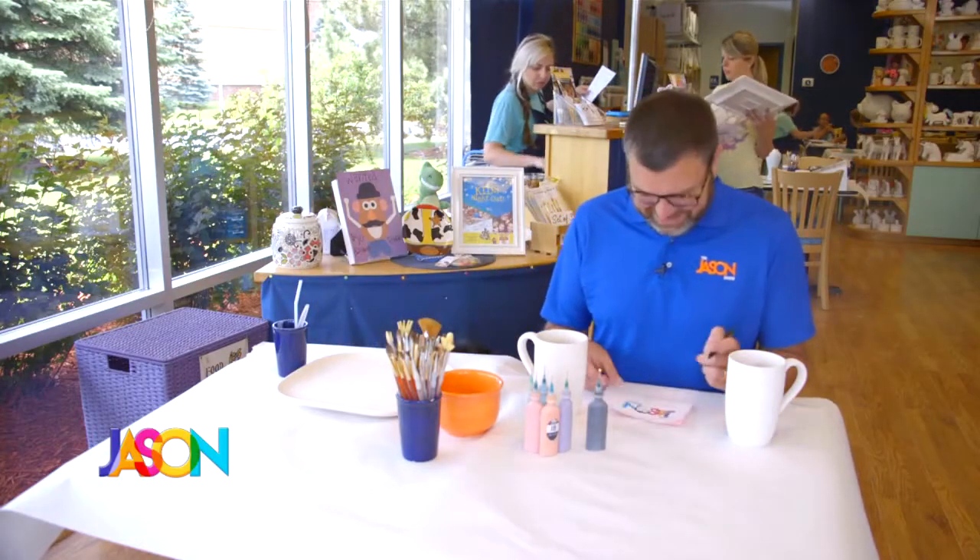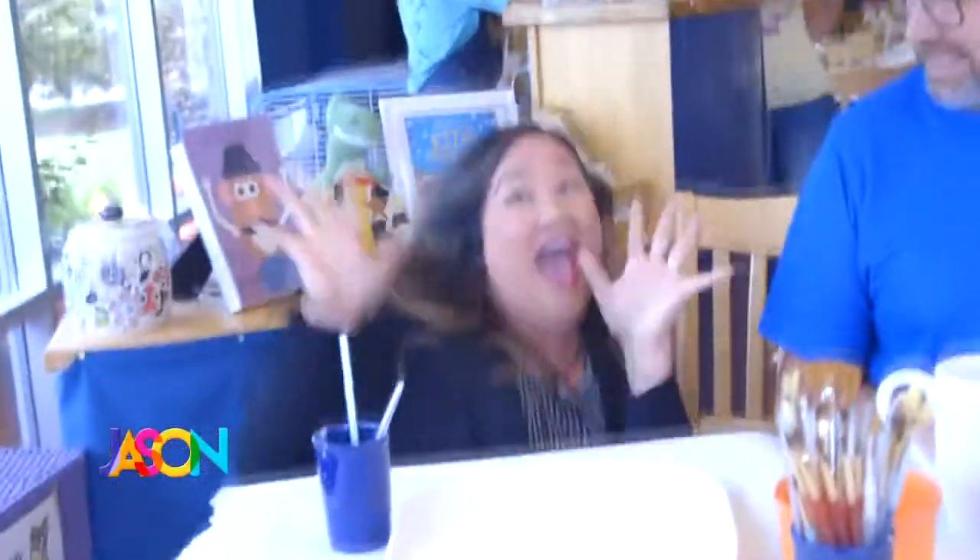Do you want to do a dramatic reveal to everybody you're with? Do you want me to pop out from under the table? No, that's a lot, girl. We'll just zoom out. Look, everybody — Lex is here! Yay! Let's paint.